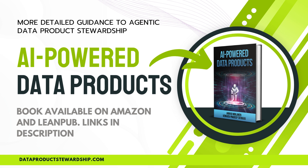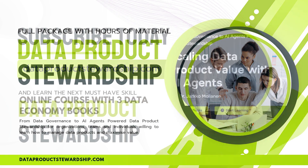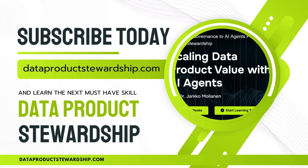Stay ahead of the AI-driven revolution. If you prefer detailed video guides instead of just books, the Udemy course on data product stewardship is your ultimate tool. This course brings together data governance, AI-powered data product management, and real-world stewardship strategies in an easy-to-follow, structured format. You'll get hours of content, expert insights, and practical frameworks designed for organizations, teams, and individuals looking to master the data economy. Whether you're building data products, managing AI-driven automation, or optimizing data value, this course gives you the tools to succeed. Subscribe today and start transforming your approach to data product stewardship.